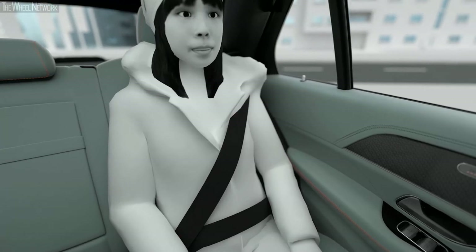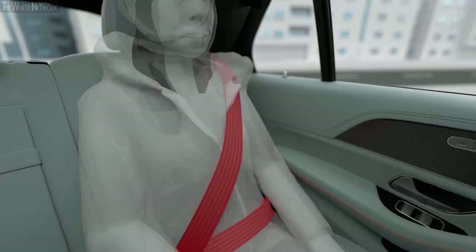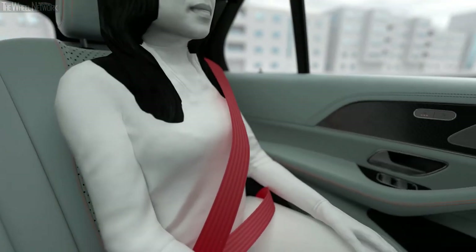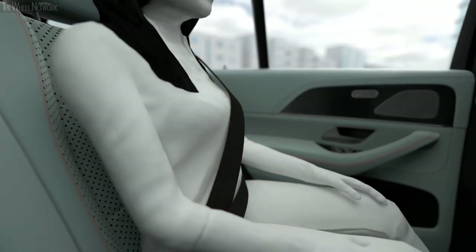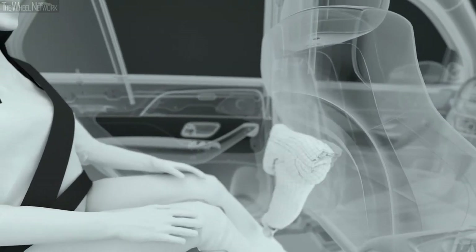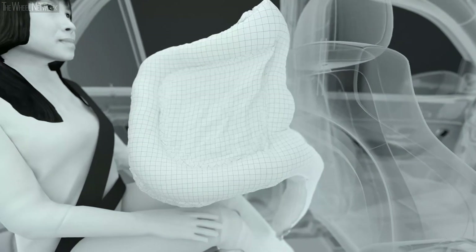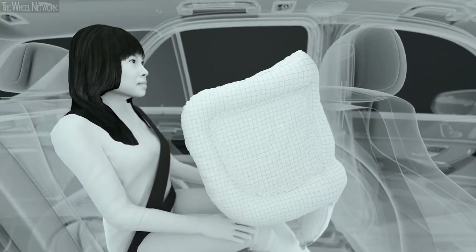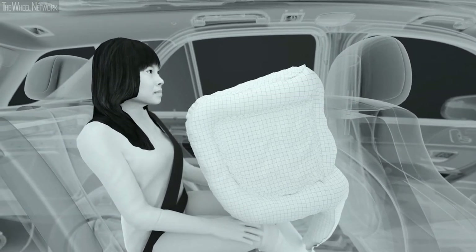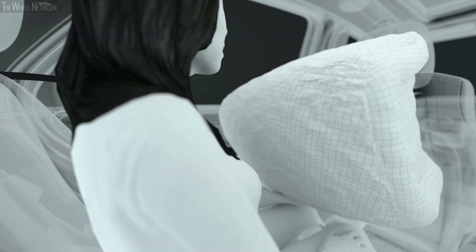This heating function motivates passengers to take their warm coats off; as a result, the belt fits the passenger's body more closely, which can enhance its protective effect. Also new in the ESF 2019 is an airbag for the rear occupant, integrated into the front seat backrest. In a severe frontal collision, this innovative rear airbag can reduce the loads on head and neck by up to 30 percent.